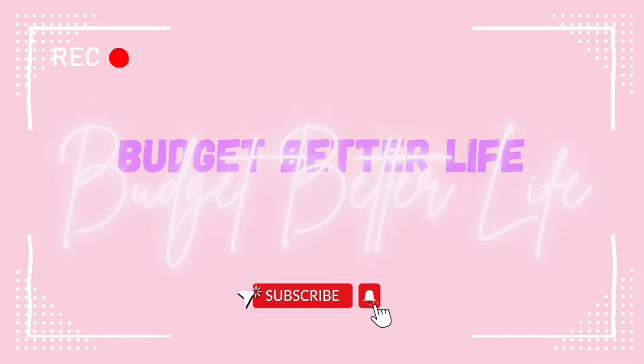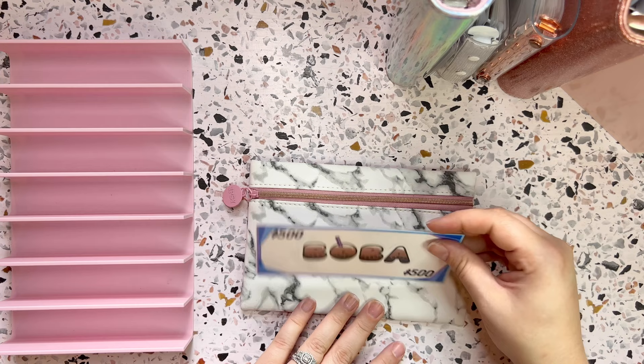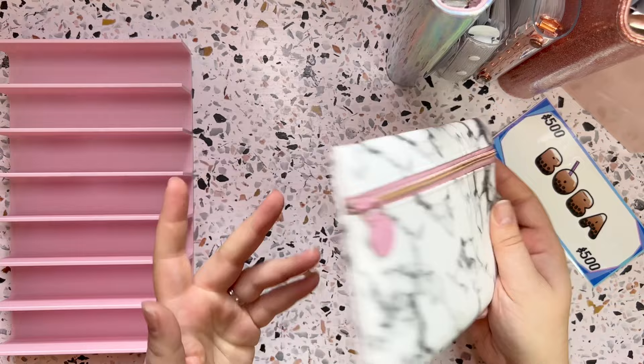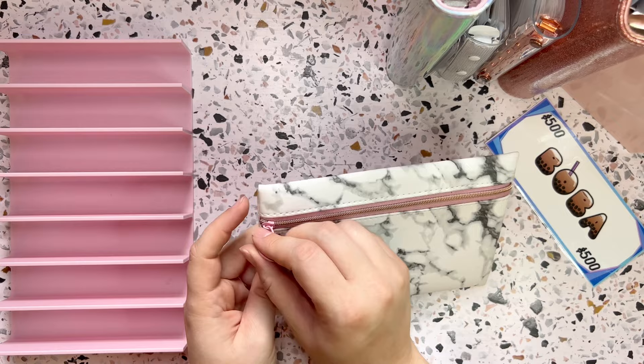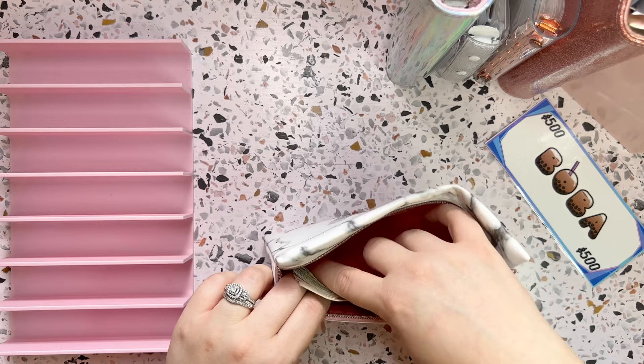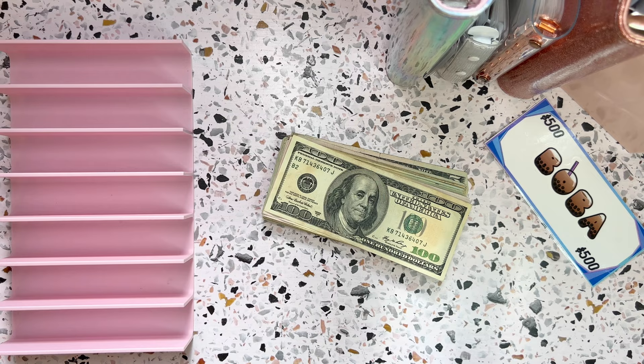We are cash stuffing week three of September today. We'll be using this $500 placeholder and this apparently is my new bank bag because I cannot find my other bank bag — it's still missing. Luckily there was no cash in it. This is just a little Ipsy bag my sister gave me. She didn't want it, so I'm using it for now and it fits the money nicely.